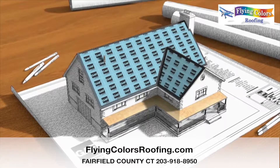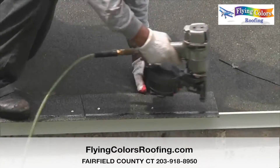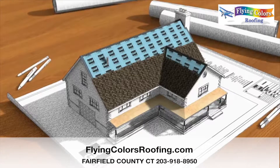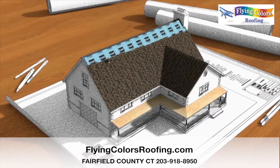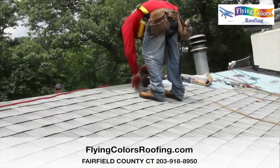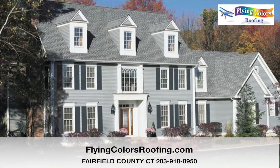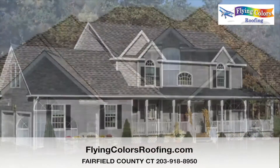Starter strip shingles are installed at the eaves of your roof to help prevent your shingles from blowing off in high winds. Now you're ready to install quality asphalt shingles, which will not only help to protect your home, but also beautify it for years to come. They're available in a wide array of colors to complement the taste of virtually any homeowner.